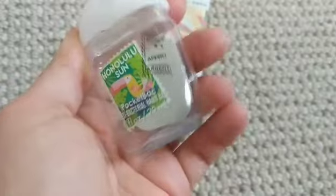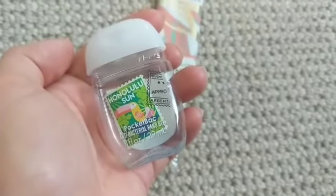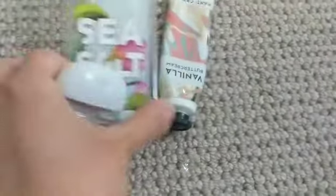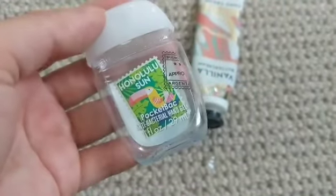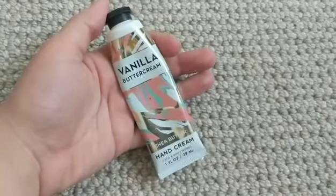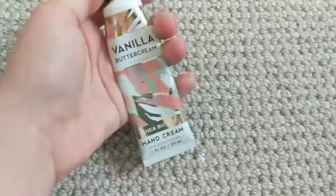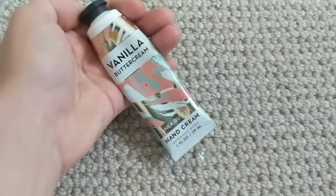This is Honolulu Sun — a really tropical scent, kind of similar to the mango sea salt. Delicious; did the job. I always keep one of these on my little pug pocket holder on my purse. And then these are great for my purse too — Vanilla Buttercream smells like if you're rubbing frosting all over your hands. It's delicious and definitely one of my favorite hand creams.